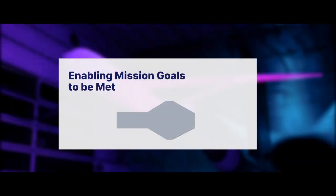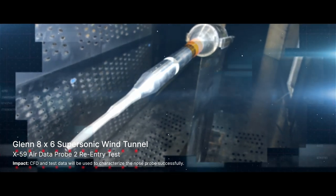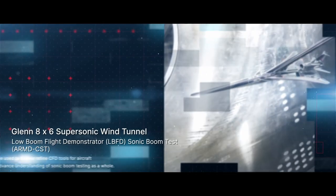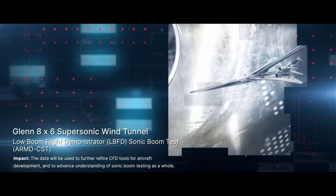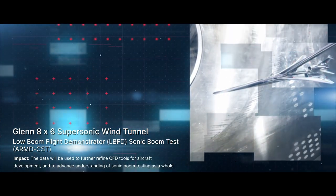Beginning with the Aeronautics Research Mission Directorate test at Glenn's 8x6 supersonic wind tunnel, there's the X-59 AirData Probe II reentry test. Also at Glenn's 8x6 supersonic wind tunnel is the Low Boom Flight Demonstrator LBFD sonic boom test. The wind tunnel test is the first time we are getting experimental data in the near field on the X-59.